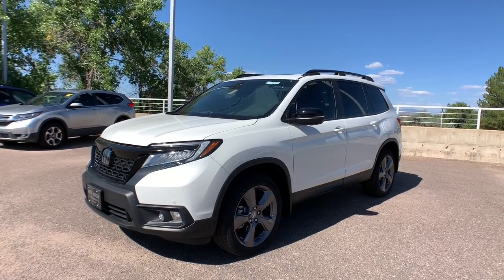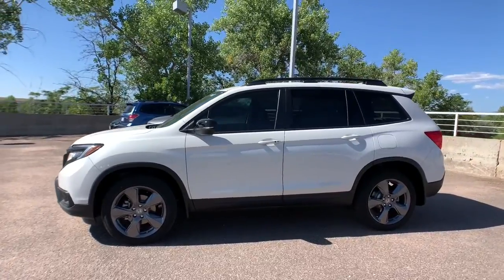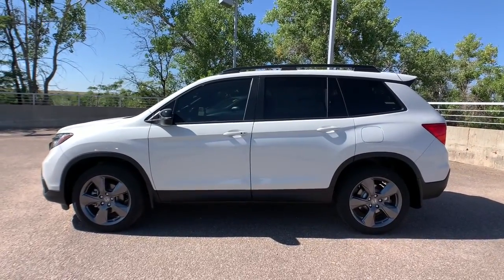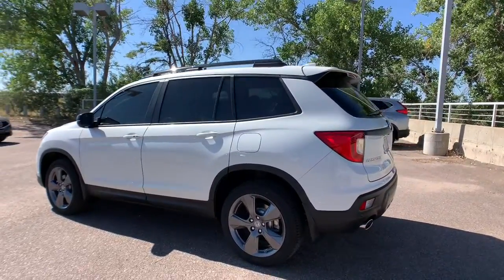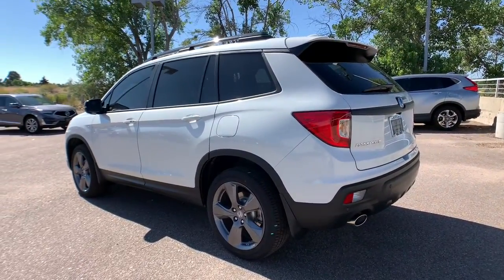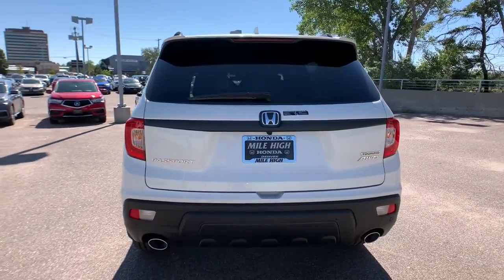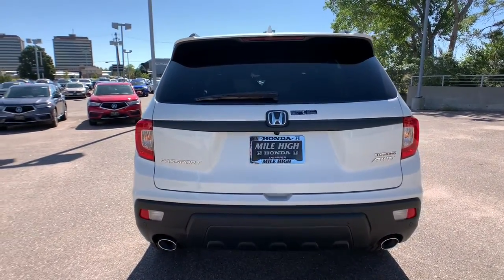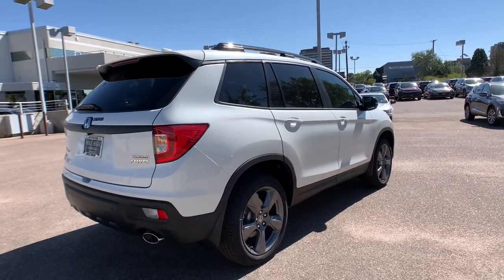Presenting the Honda Passport — the midsize crossover with all the features you need to make your outdoor adventures fun and comfortable. With seating for five, plenty of cargo space, flexible cabin configurations, smart tech, towing ability, and optional all-wheel drive, this innovative vehicle has your back.